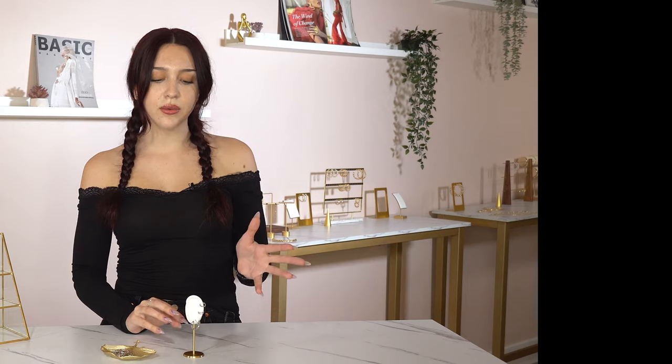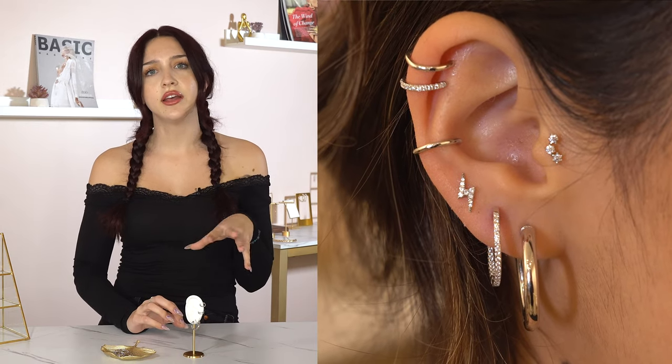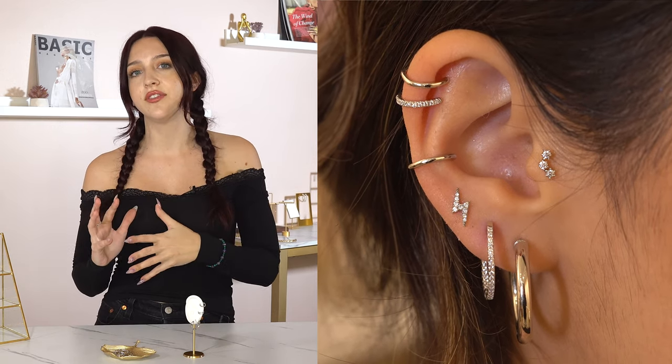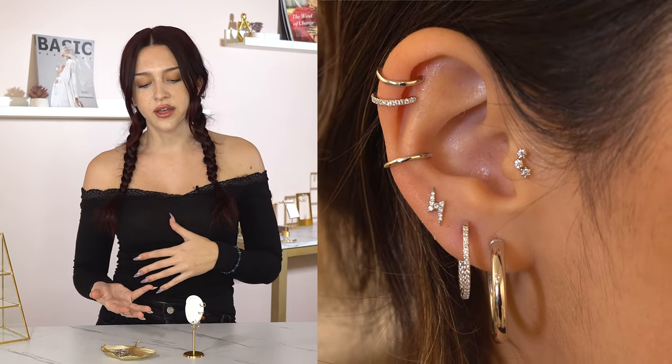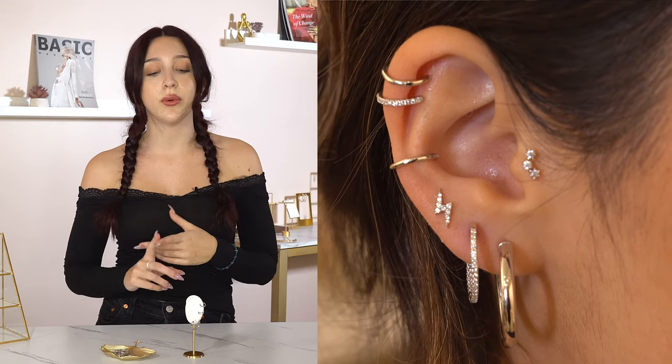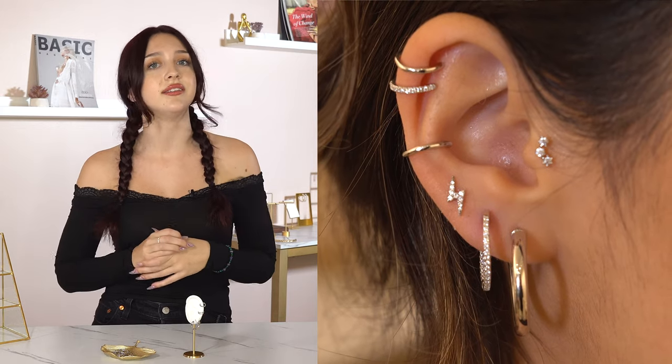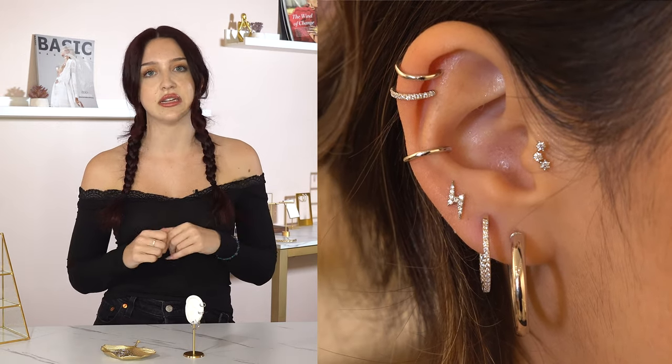For this look I wanted it to have a really nice balance between edgy and feminine. If you're the type of person that likes to dress edgy but still likes to stay on the feminine side of things, I think this look is perfect for you. I can definitely envision someone wearing this ear style paired with a really cool motorbike jacket, a pair of heels and a badass hairstyle — I think it's perfect for that type of occasion.